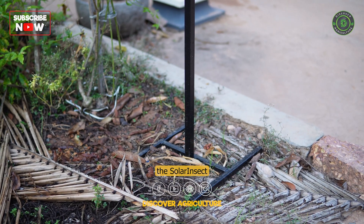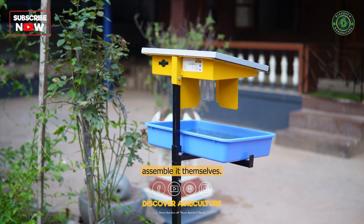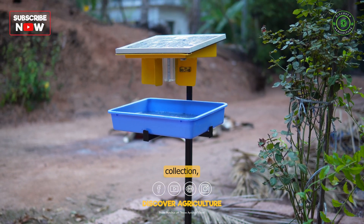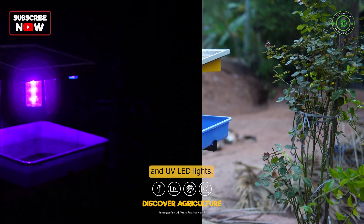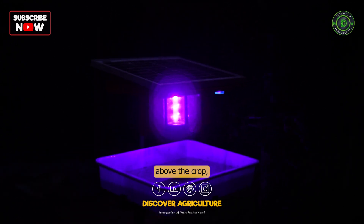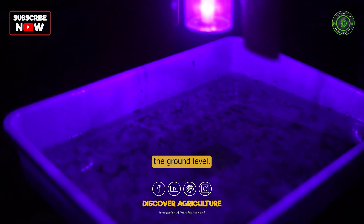Installing the solar insect trap is a simple process, and any farmer can assemble it themselves. The device comes with a tripod stand, a tray for pest collection, a 10-watt solar panel, and UV-LED lights. Farmers should install the trapping mechanism at least 1.5 to 2 feet above the crop, and for fruit crops, they should place it at 5 feet above the ground level.